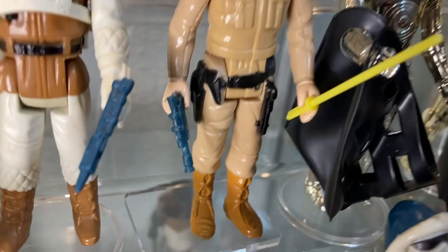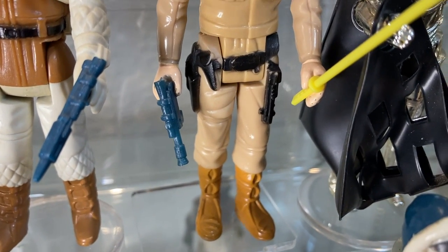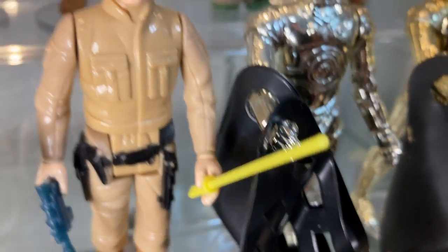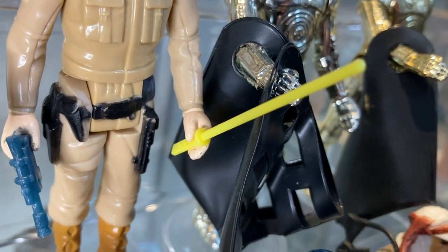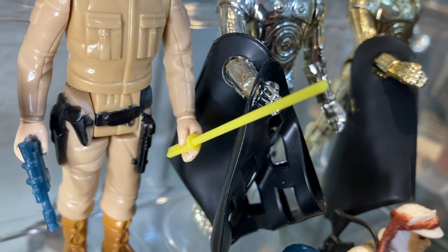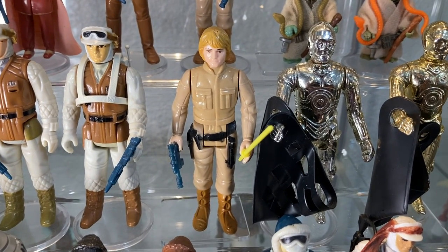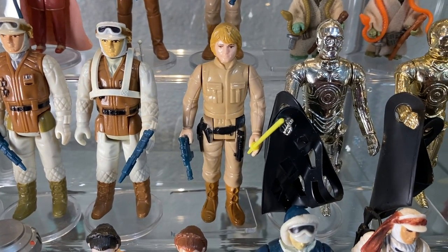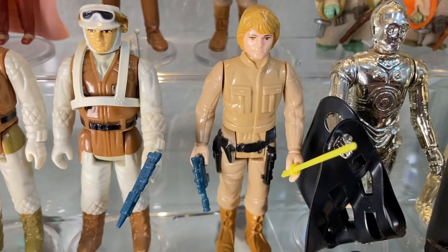Next to him we have Bespin Luke — one of the only figures to come with two accessories. He's got the smuggler rebel blaster and a yellow lightsaber. That's right, Bespin Luke came with a yellow lightsaber. It's a marketing flub on Kenner's part. Of course Bespin Luke should have a blue lightsaber, but I've always seen this Luke with the yellow lightsaber, so seeing him with blue looks weird to me.